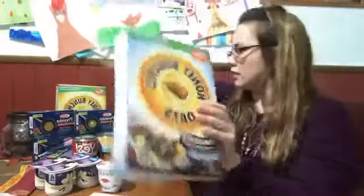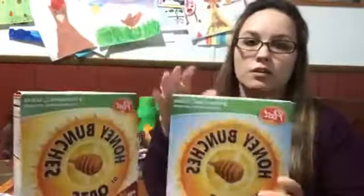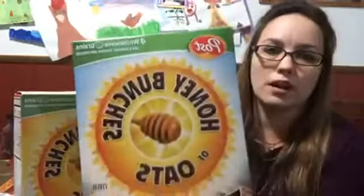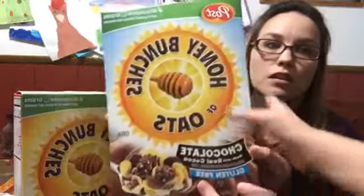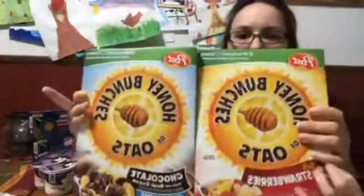Another deal I got was on the cereal. This week we have the Post Honey Bunches of Oats — all the different varieties are on sale for $1.99. They had chocolate flavors, strawberry, and all sorts of different kinds of flavors for these.